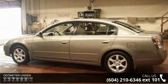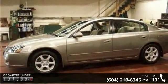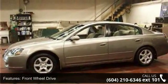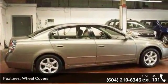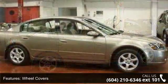This vehicle's top features include front wheel drive, wheel covers, power steering, 4-wheel disc brakes, bucket seats, pass-through rear seat, rear bench seat, adjustable steering wheel, engine immobilizer, and power windows.